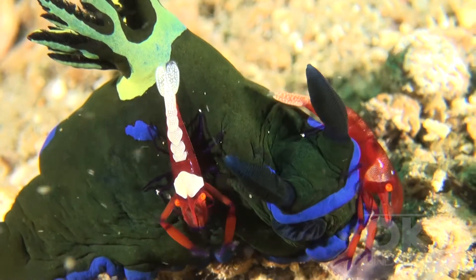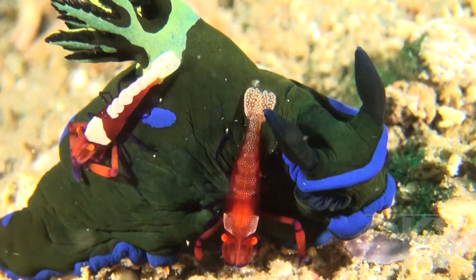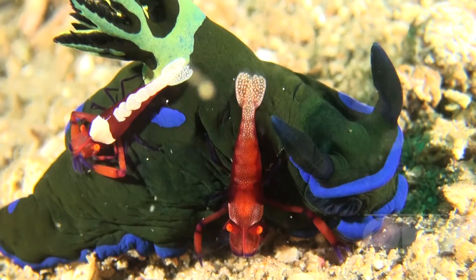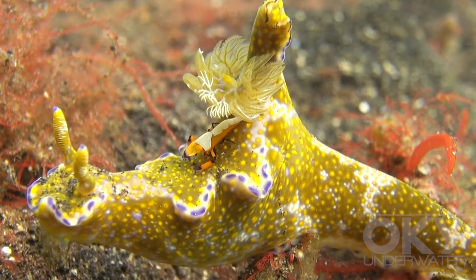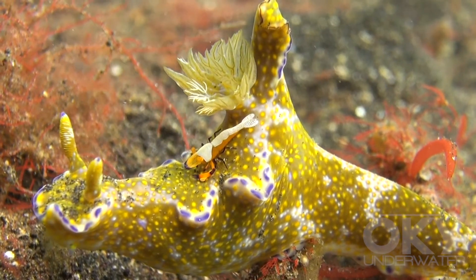Nudibranchs, or sea slugs, are frequently cleaned by shrimp, which also sometimes use the nudibranch as a platform for foraging for food in the sand. Such acts of symbiosis as you have seen here are just one of the many wonders of the underwater world.